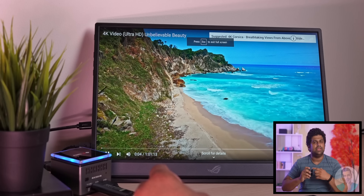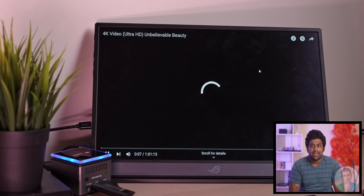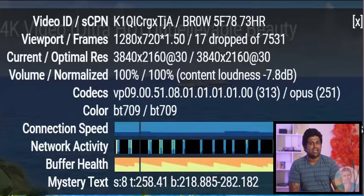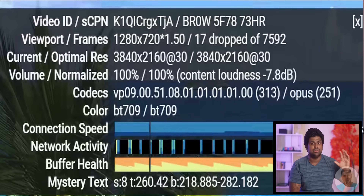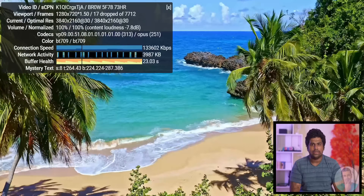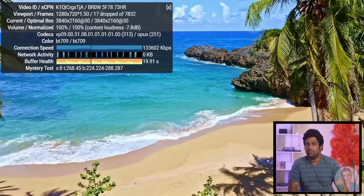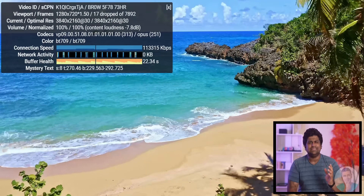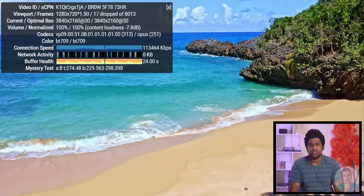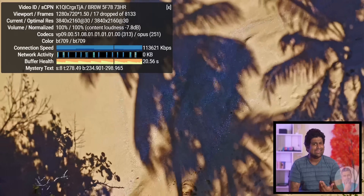Next up I tried 4K video playback, because I'm sure that's going to be another major use case scenario — watching Netflix, Amazon Prime, or YouTube. The playback here was good. If you look at the stats it dropped about 17 frames right at the start when it was loading, but after that throughout the video it did not drop another frame. So if it's video playback you're looking at, it's smooth up to 4K.